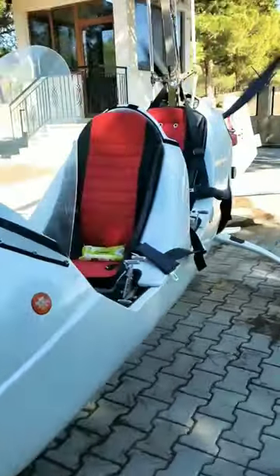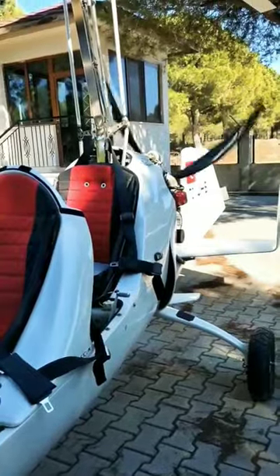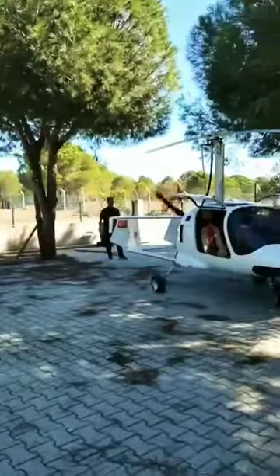The rotor of a gyrocopter spins on its own, while the propeller rotates at a high speed to move the aircraft forward. This makes flying with a gyrocopter easy and landing possible.